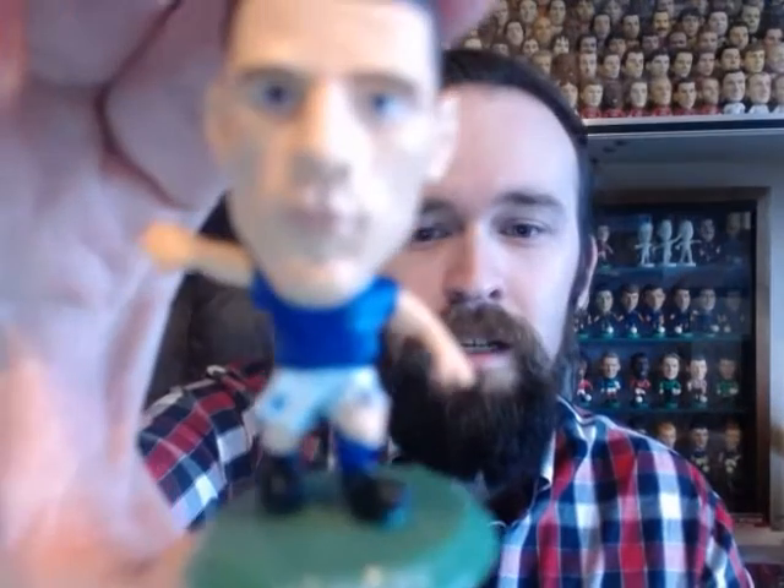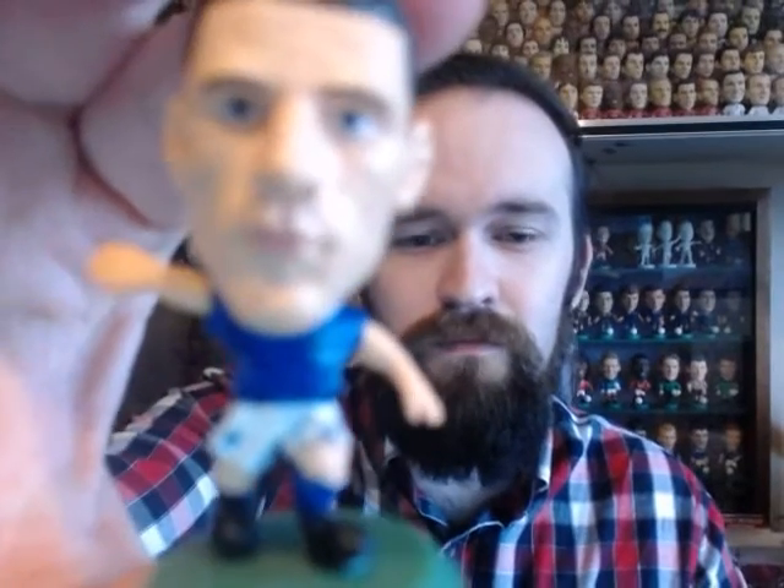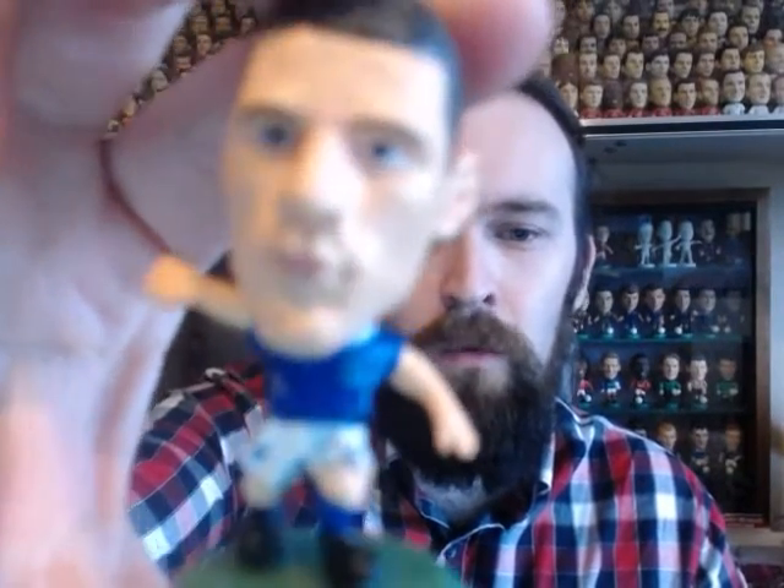The next classic kit is Everton — just a very generic navy blue with a slight white trim and white shorts. Very subtle.